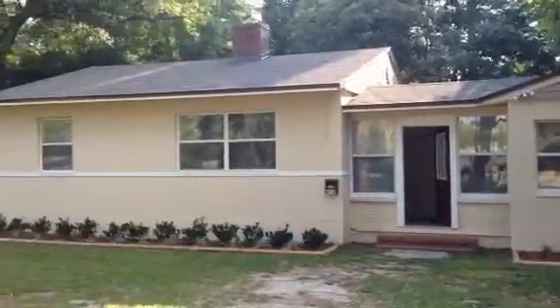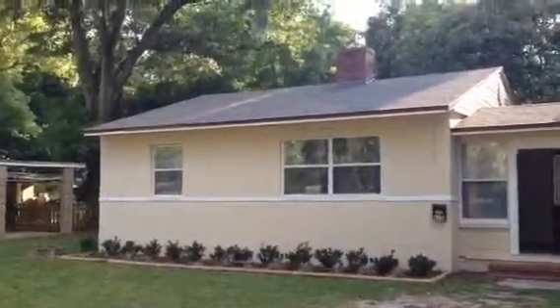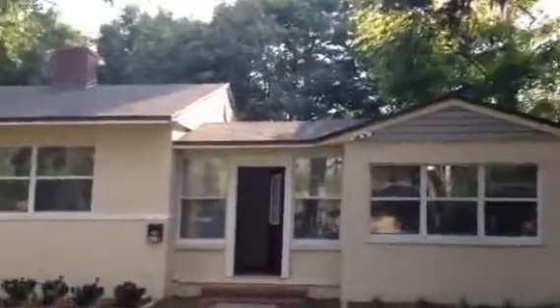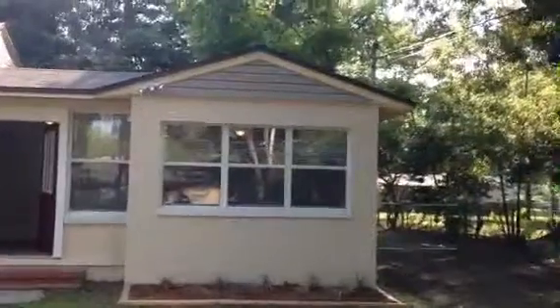Hey, John here in front of 618 Glenlea for a final walkthrough. We finished everything up on this renovation. The home is now ready to rent out. Going to recap on what we did.